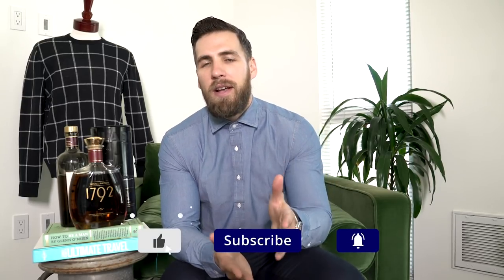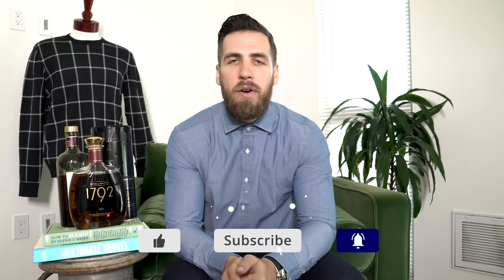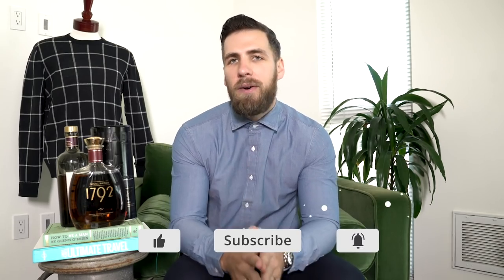If you haven't hit that subscribe button yet, hit that right now and ding that little bell icon so you get notified every time we release a new video. Today we're switching gears from fashion and moving to whiskey — talking about what makes a whiskey worth it. All these whiskeys are very good but at very different price points: $27, $75, and about $300.